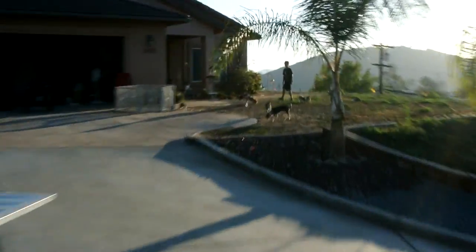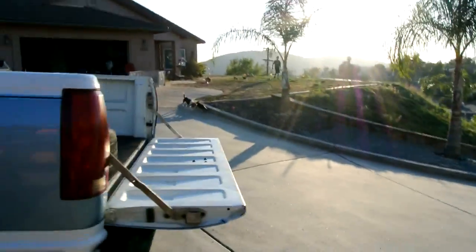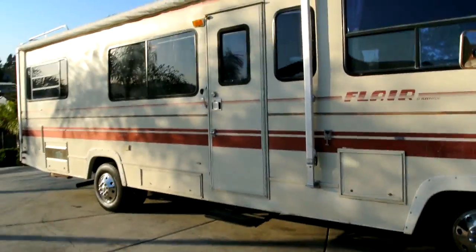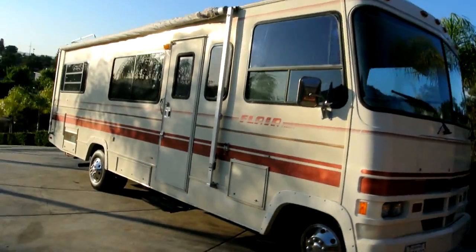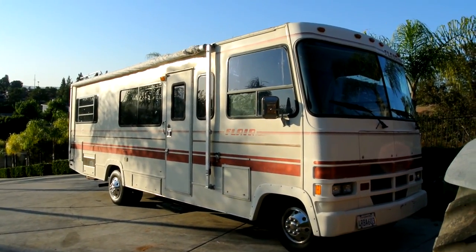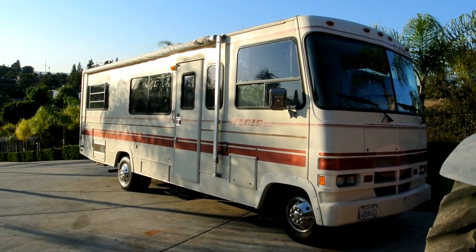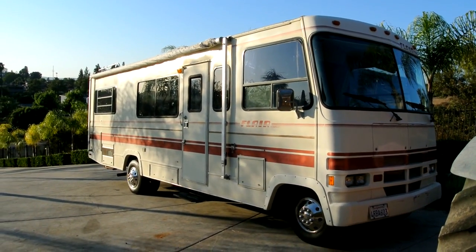My name's Nathan — 406-544-6919. OneOwnerCarGuy.com. I've got a fifth wheel on there and a '73 GMC motorhome on my channel as well. I do a lot of low-mileage, cool, clean, classic-type stuff. Thanks for watching. 33,000 miles, 1990 Fleetwood Flair — beautiful motorhome, great condition. Make sure and check out my site and check out my other stuff. Thanks for watching!